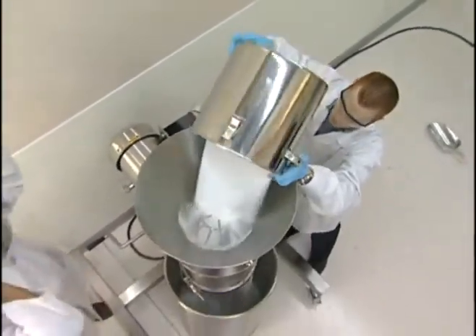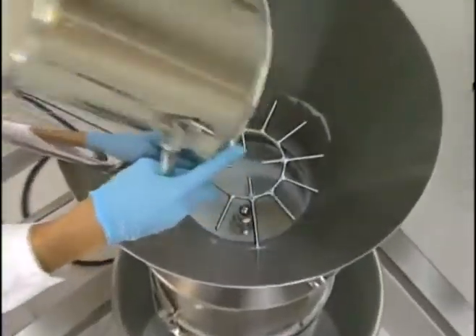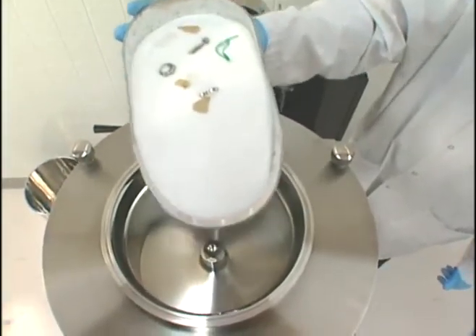Instead, the in-feed product falls into the sifting chamber. The material and impurities are separated by centrifugal acceleration, ensuring a continuous flow of material through the screen openings.